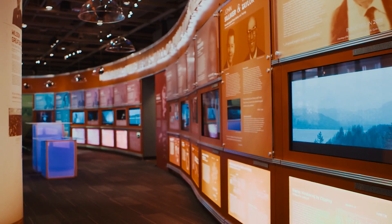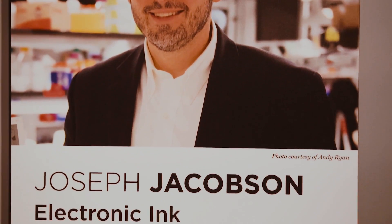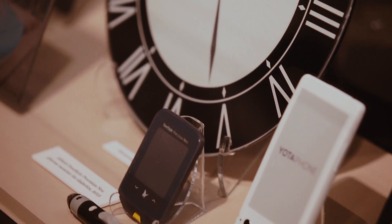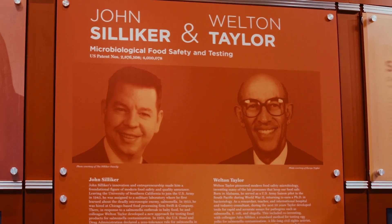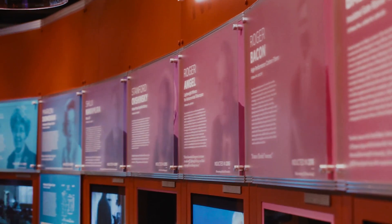The inventors honored here all have two things in common. One, they hold a US patent for an invention or an improvement to one. Two, that invention has contributed to science and the useful arts and the well-being of our nation.